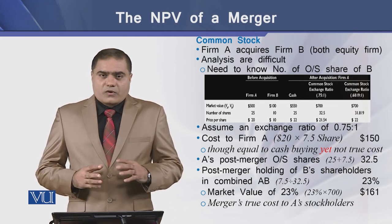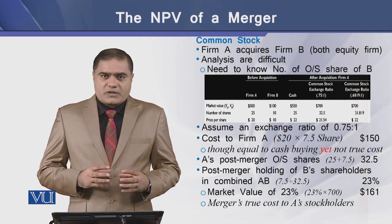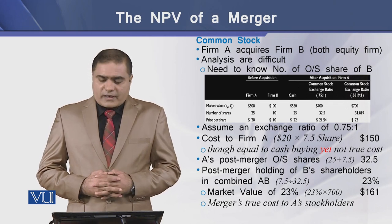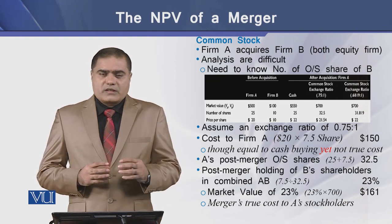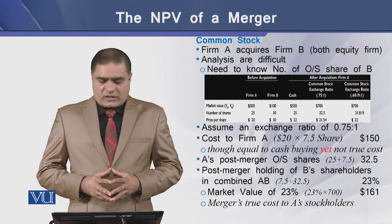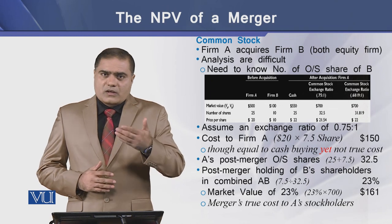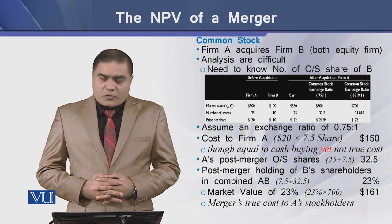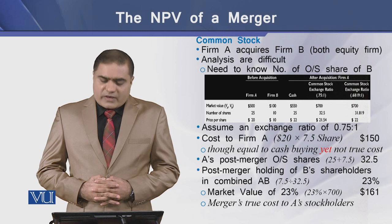The cost to firm A will be equal to $20 per share multiplied by 7.5 shares, which comes to $150. Although the value of stock settlement in this case is equal to the value of cash consideration in our previous example, this is not the true cost of merger to firm A. Let's see that A's post-merger outstanding shares come to 32.5 shares.